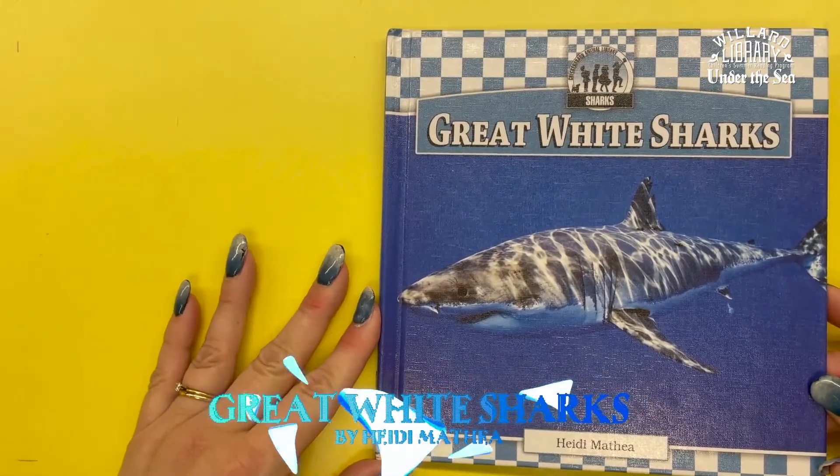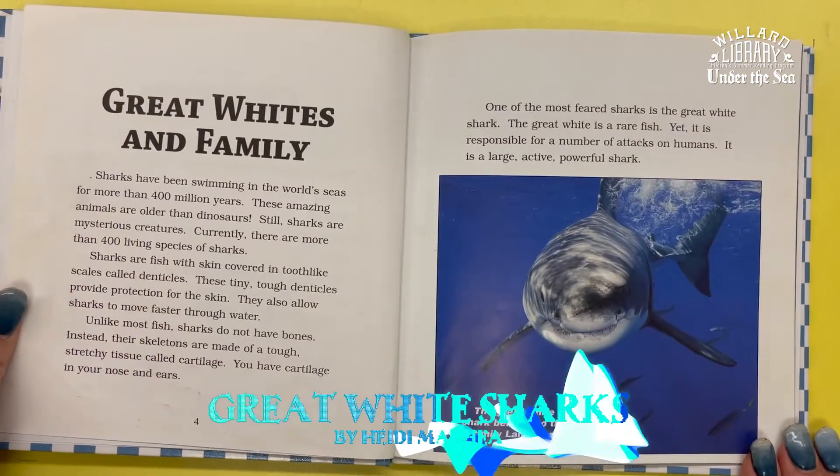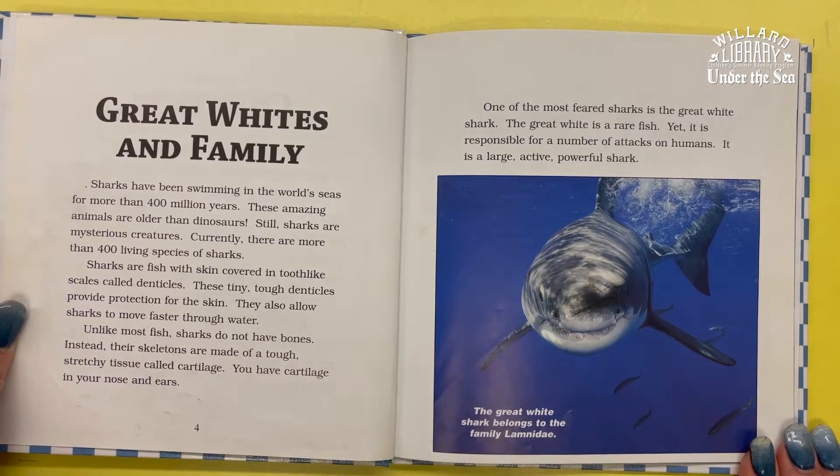Great White Sharks by Heidi Mattia. Sharks have been swimming in the world's seas for more than 400 million years. These amazing animals are older than dinosaurs.